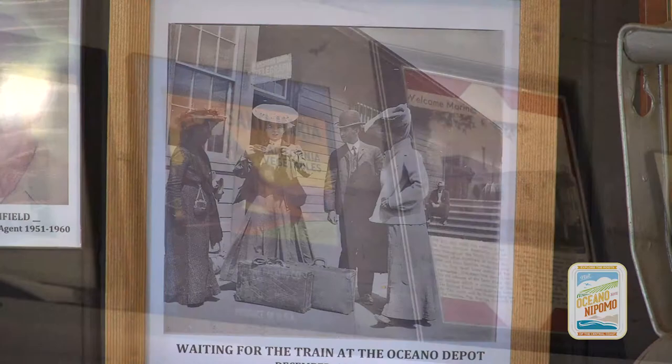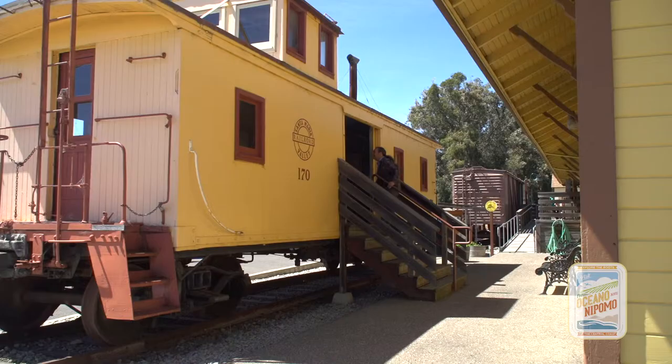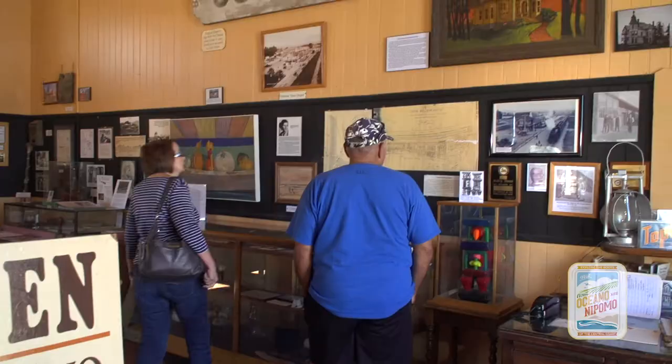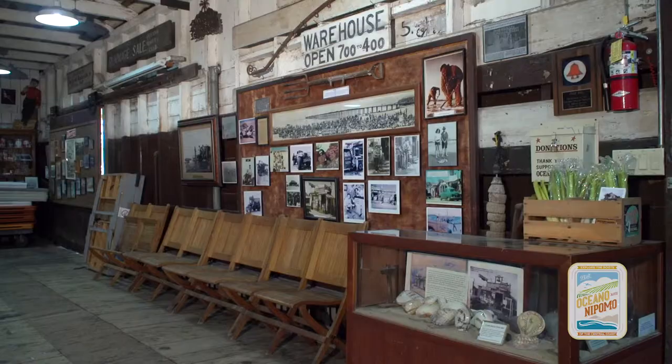It's a repository for everything about Oceano — either railroad specific or community specific. We have the caboose here, and a little model train inside it so you get to see what an original caboose looked like. This is the waiting room, and this would have been the ticket window over here, with benches around the room to sit in.